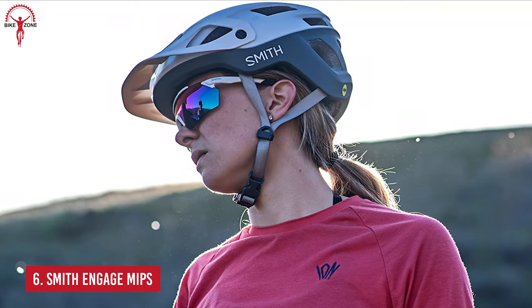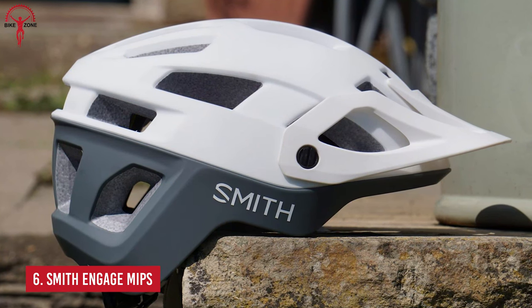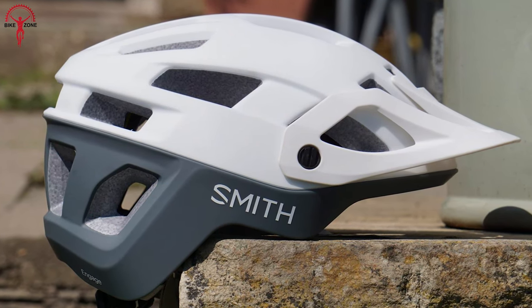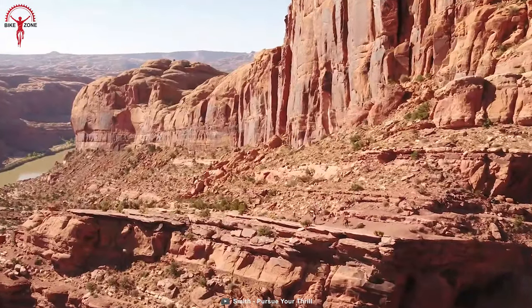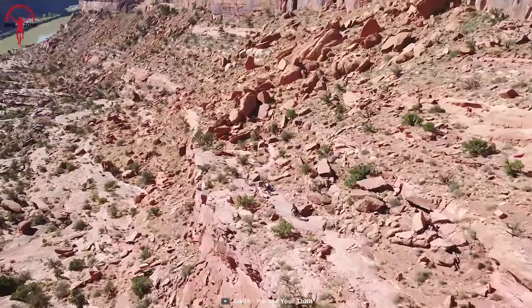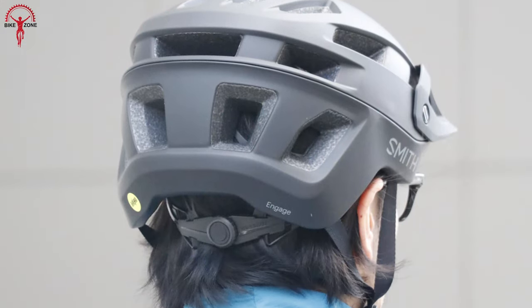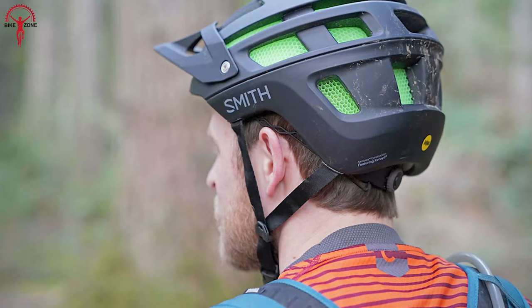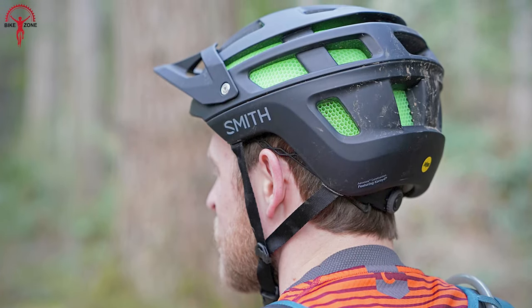Built with a structure that aims at protecting your cranial, the Smith Engage MIPS is lightweight, yet comes with an excellent energy-absorbing technology that can prevent you from countless major injuries if you ever lose balance in the mountains. The low-friction layer in all directions fused with extra coverage on the rear of the head lowers the rotational motion to the head and provides additional protection upon collisions.